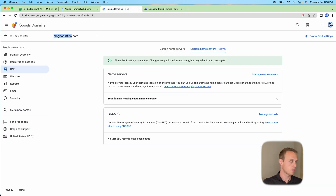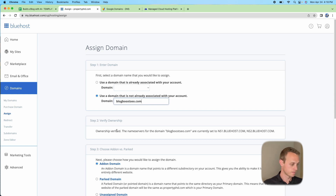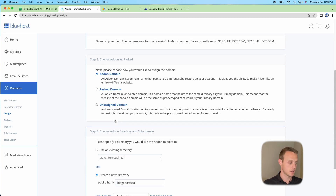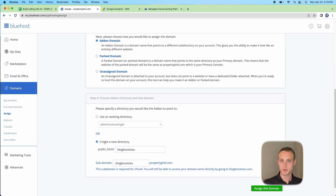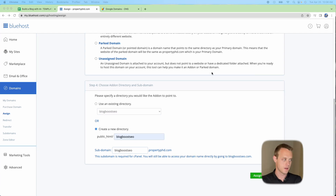It won't recognize things immediately — give it a moment. Go back to Assign in the Bluehost portal and enter your domain again. This time it should find it and confirm it's associated. Make sure you click 'Add-on Domain' so it appears as a completely separate website, then create a new directory and click Assign.